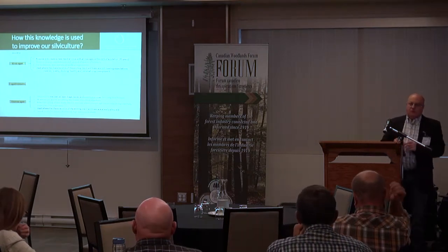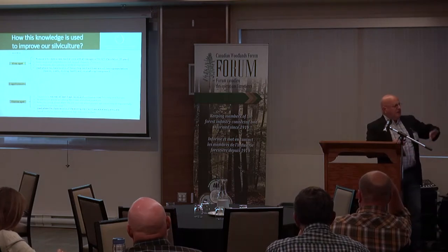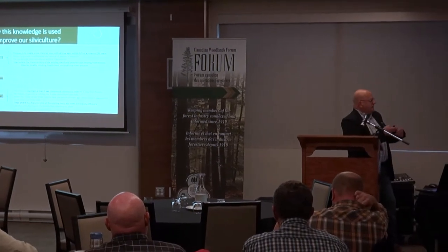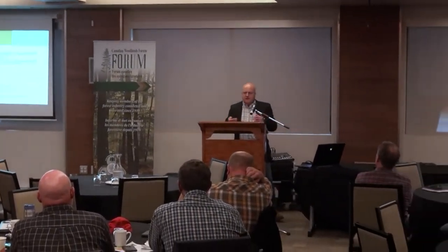Uneven-age or multi-cohort: we want to keep at least three age classes over time to maturity. We come in at regular intervals, normally on a 20-year or so cycle. We cut trees in every size class and every age class, release the small old trees, cut the ones that are financially mature, and then thin the rest. We want to maintain perpetual cover as much as we can over a long-term horizon.